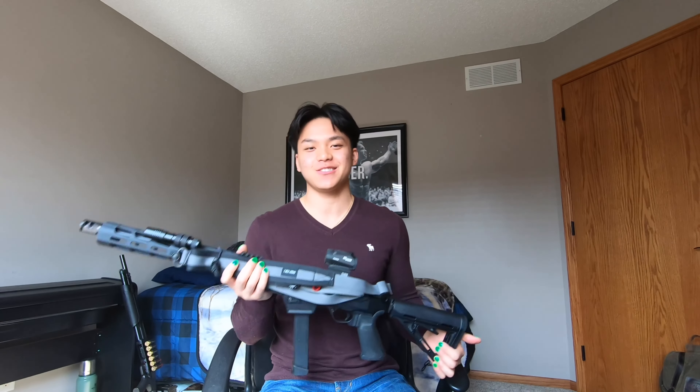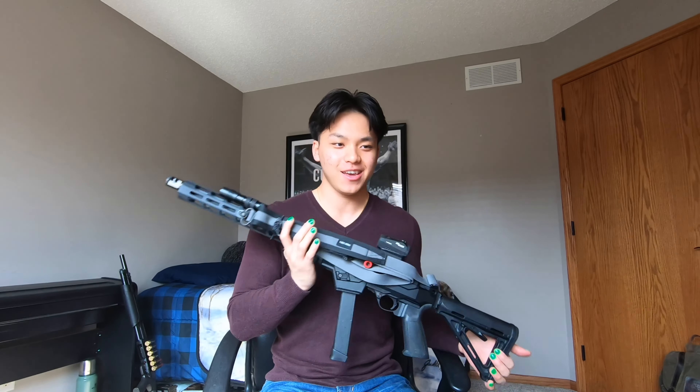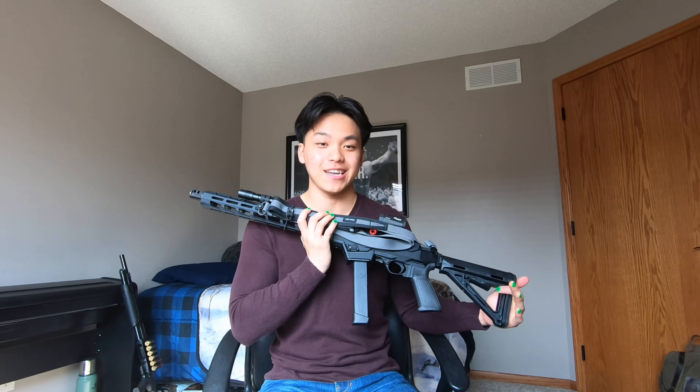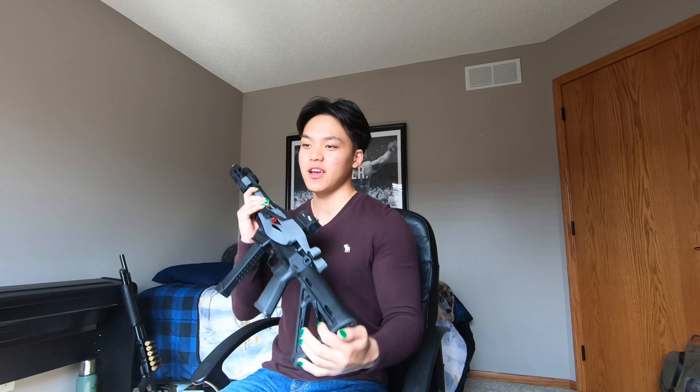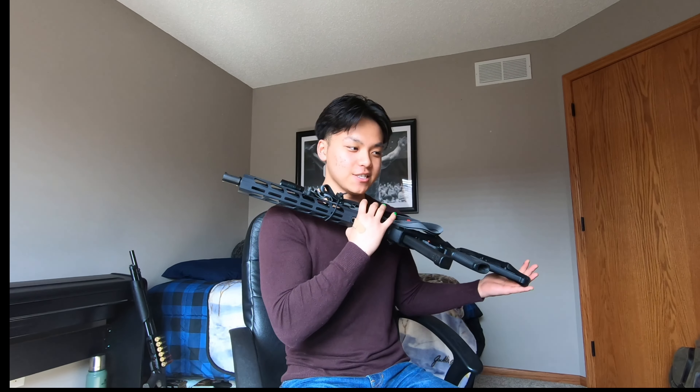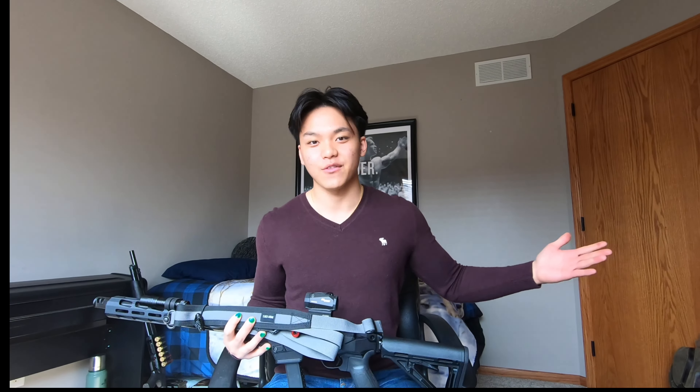I hope that answers your question on whether or not you should get a Ruger PC Carbine and what to expect from it. I hope you guys enjoyed the video. Thank you so much for your support from the previous video. Spread love and support — thank you so much, I hope this answered some of your questions. Have a good day.